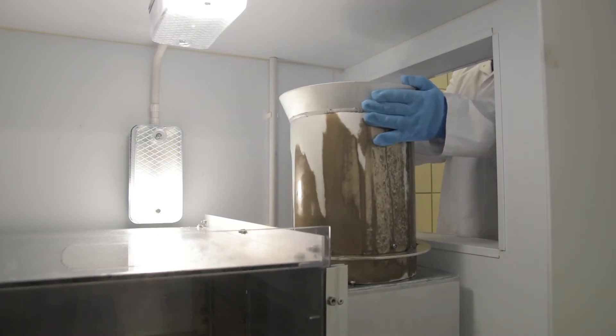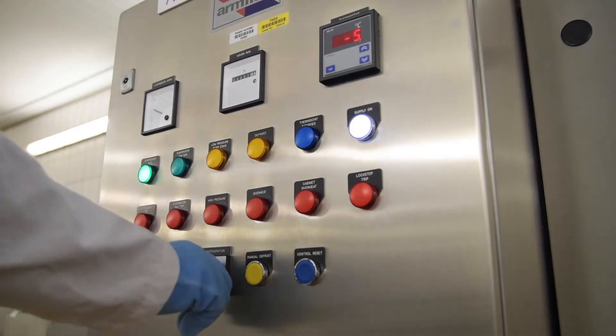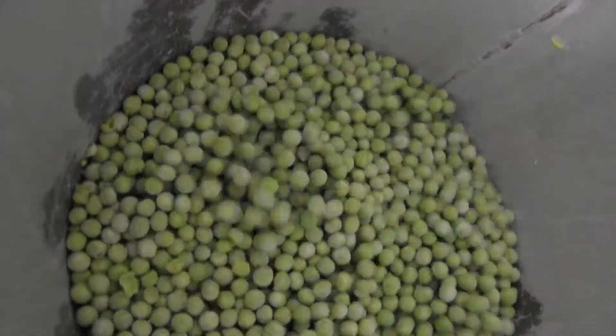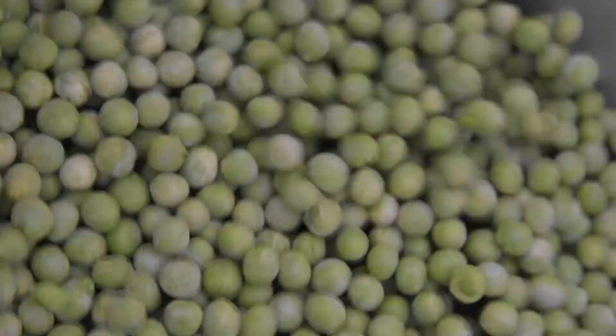The second mode is fluid bed freezing, where products such as peas or blackcurrants are fluidized in a flow of chilled air. This system will also work for sliced, diced, or chipped vegetables such as carrots or potatoes, and to some extent can mimic IQF — individually quick frozen.